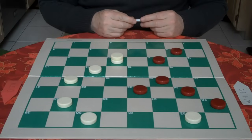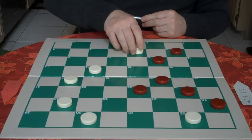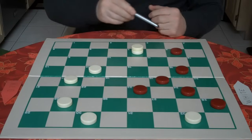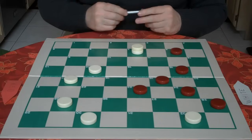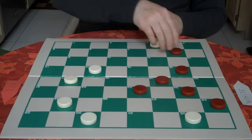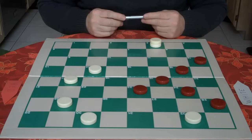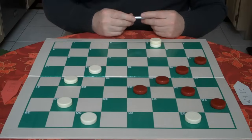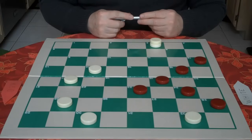Here the checker on 11 — can we attack him and gain a tempo? 10 to 7. Red goes 11 to 16. Can we attack the checker on 8 successfully? Is red threatening anything? No. We go 7 to 3. Red goes 8 to 12. Again we're always looking at the position. Here we spot that red has a checker on 16 and 24 and can be attacked simultaneously by a shot or combination.